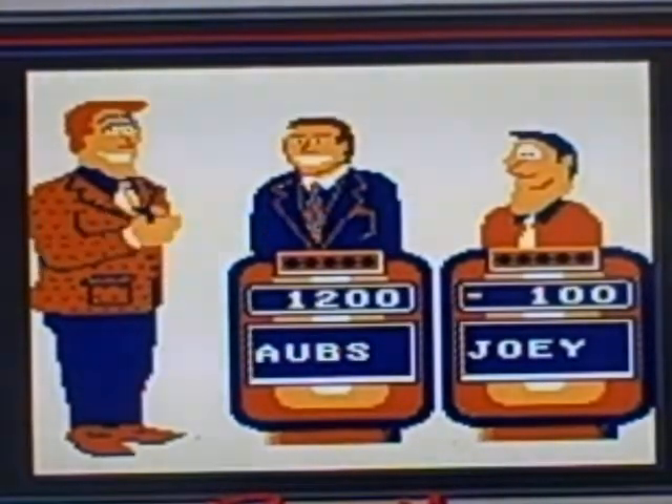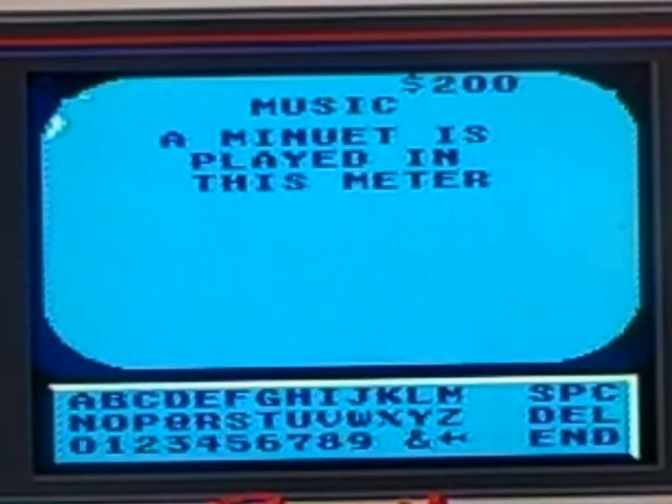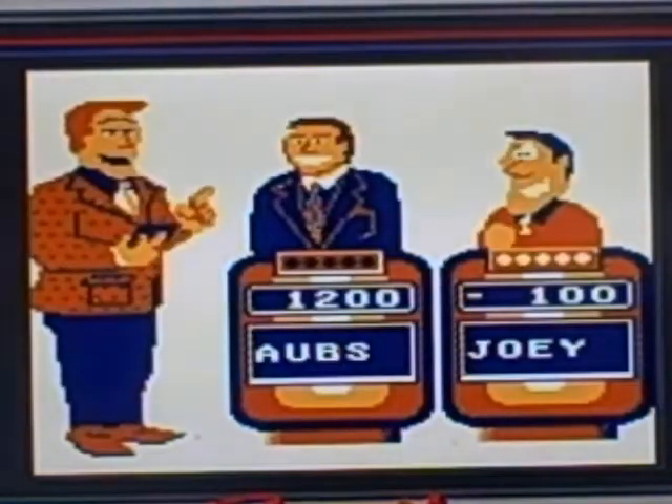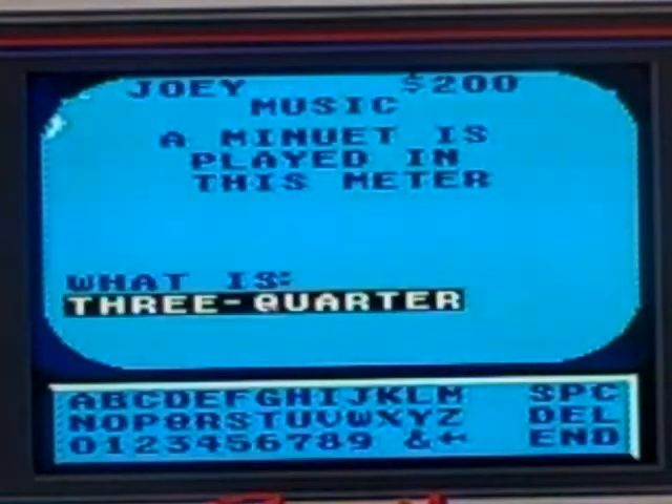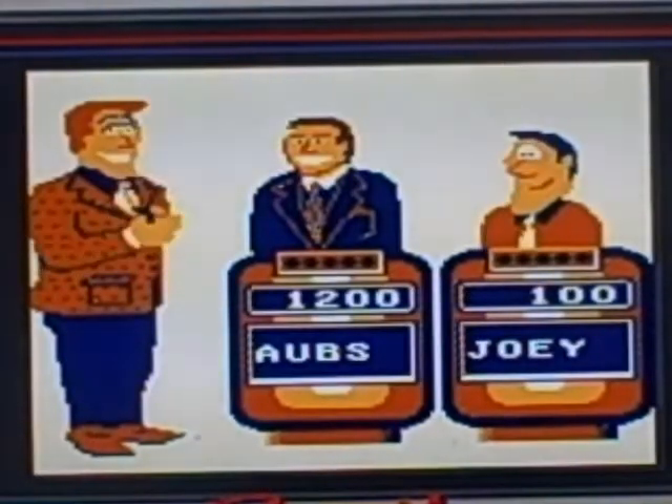Music for 200: a minuet is played in this meter. I don't know. Joey rings in — let's see if he knows this. Three-quarter. That is correct. Joey got it right.